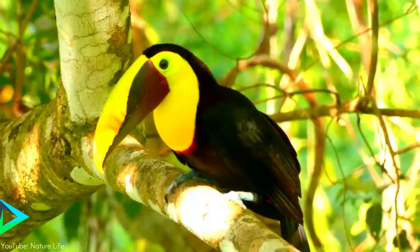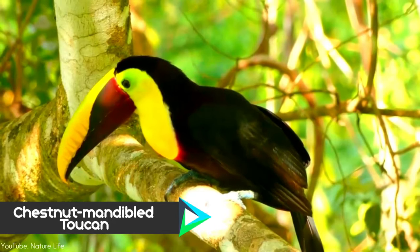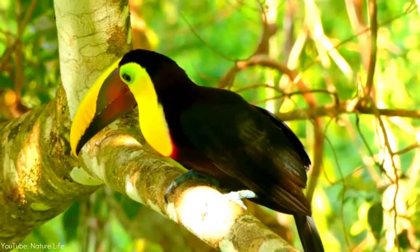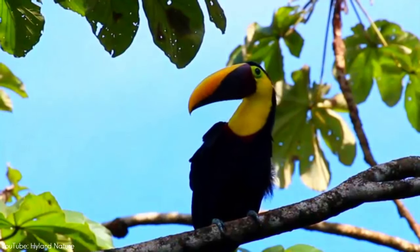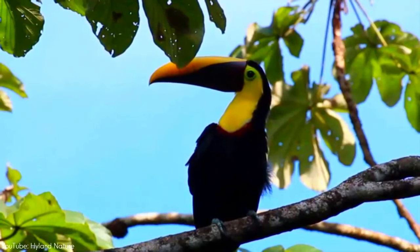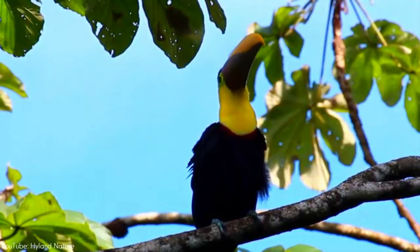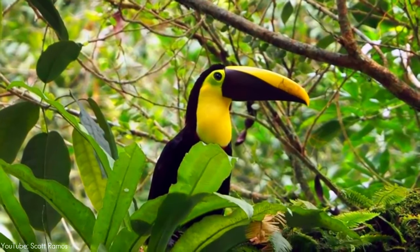Number 4. The chestnut-mandibled toucan, or Swainson's toucan, breeds from eastern Honduras to northern Colombia to western Ecuador. Chestnut-mandibled toucans are sometimes kept as pets — they are the most readily available large toucan species in aviculture in the USA. However, they are considered to be noisy when compared to other toucans.